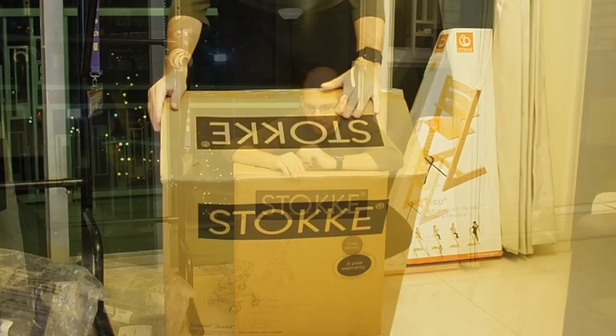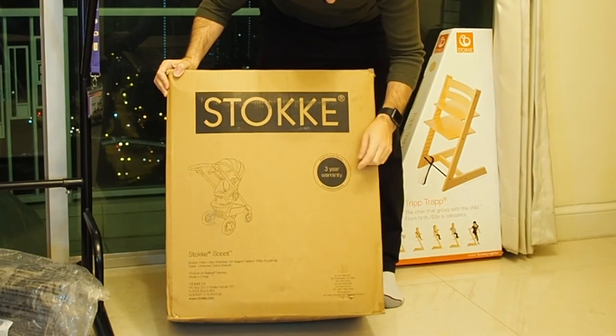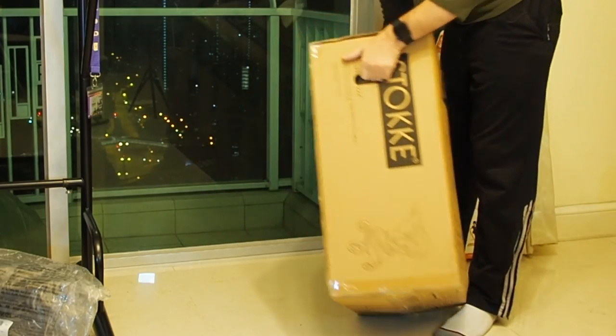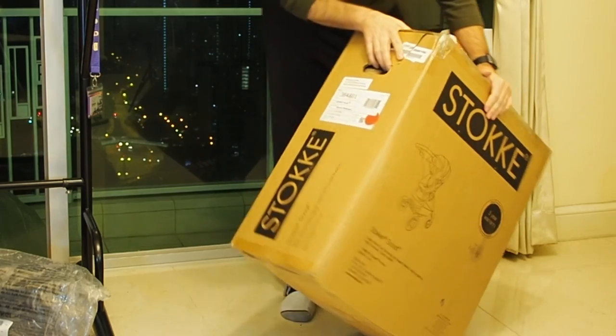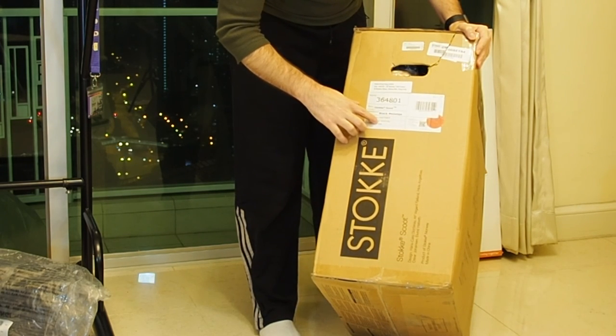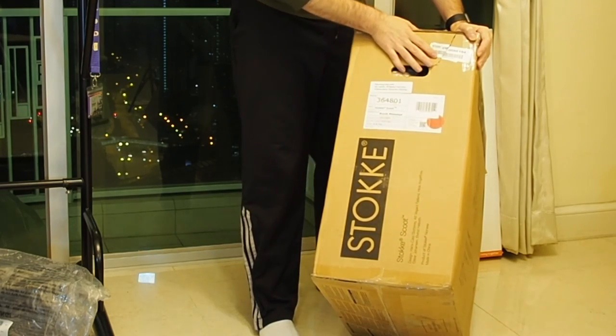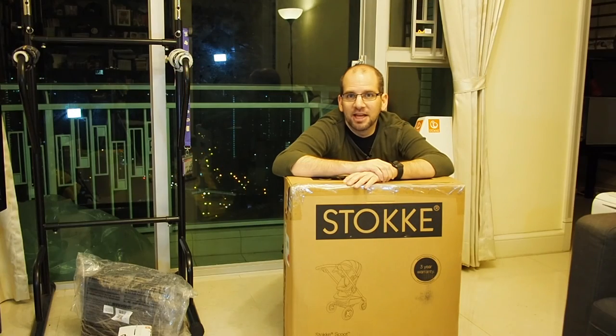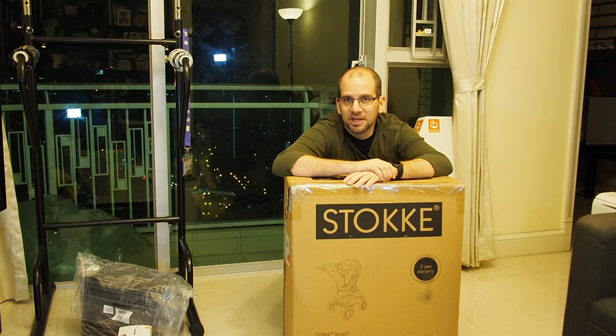Key things we get: a three-year Stokke extended warranty. One of the other big things I noticed when bringing this back from the store is that this box is pretty heavy — just the box alone is something like 15 kilos, upwards of 30-something pounds. Even accounting for the manual and packing materials, it's still gonna be pretty heavy. Having carried this all the way home from the store downtown, I can tell you it's a heavy box.